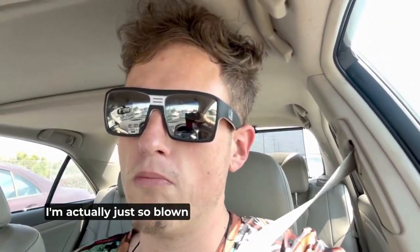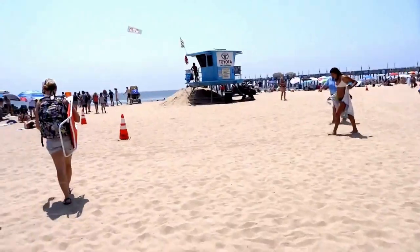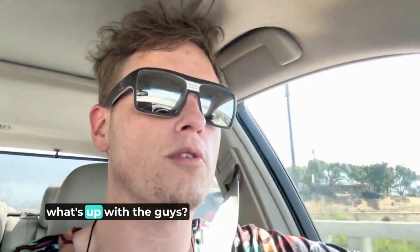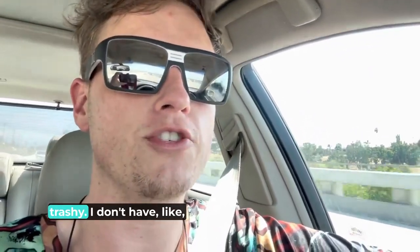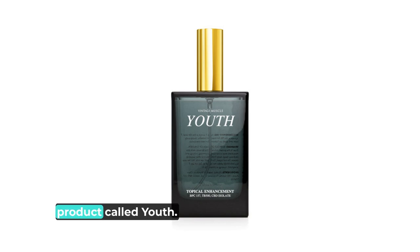I'm actually just so blown away with this product — it's probably one of the most interesting and unique products I've ever used in the bodybuilding world. Hey, what's up guys, doing a little moving vlog here. I don't have a stabilizer but I just really wanted to share my thoughts on a Vintage Muscle product.